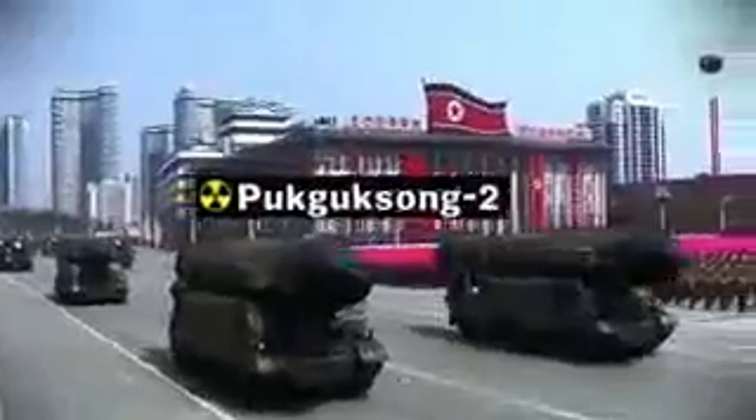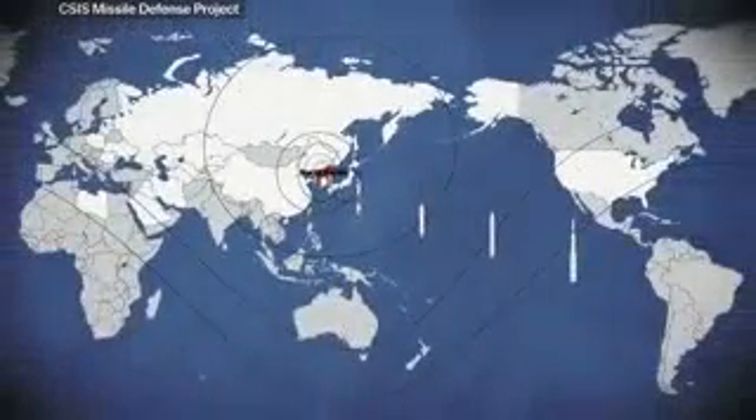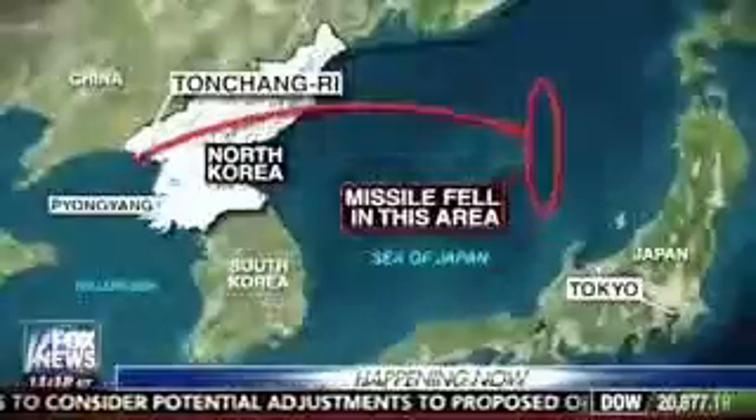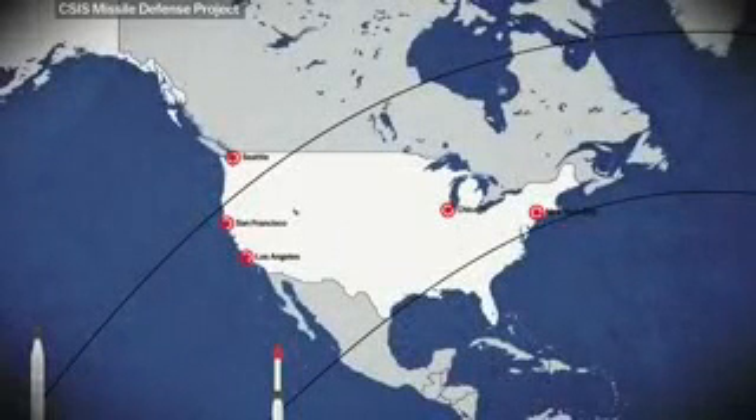North Korea has been showing off its latest range of ballistic missiles, and this map shows how far each one can go. As you can see, it looks like most of the United States is in range, and it's got people panicking. The real fear is that North Korea is getting closer to having a missile that could reach the mainland United States, Hawaii, Alaska, and the West Coast. But a closer look reveals that this map doesn't exactly tell the full story as of right now.